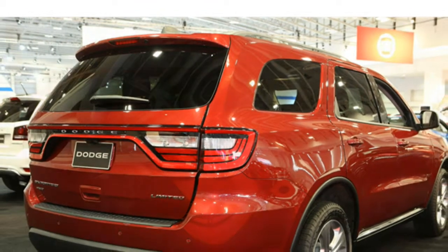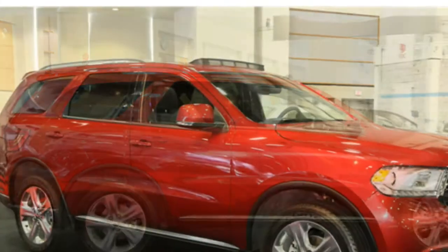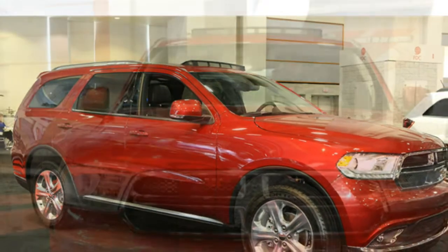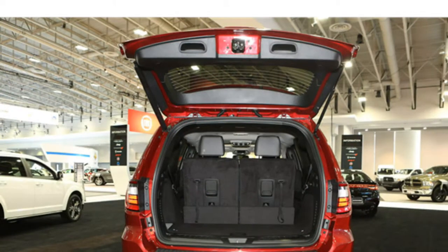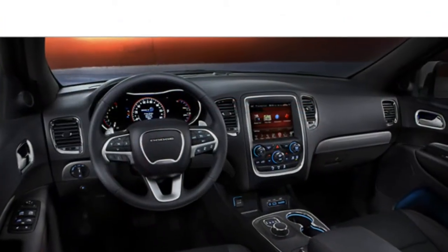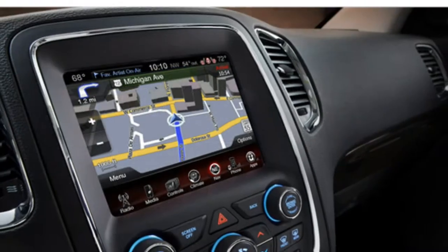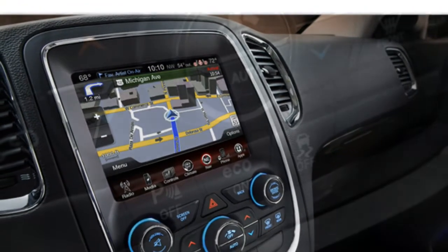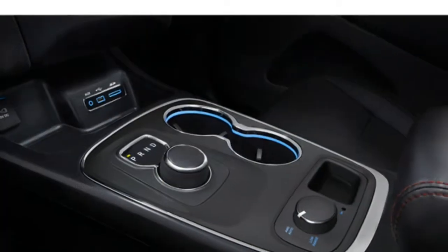Seating: the 2015 Durango seats up to seven on standard cloth upholstery. Seating options include leather upholstery, second row captain's chairs, heated and power-adjustable front seats, a heated steering wheel, and heated second row seats. Reviewers write that the front seats are comfortable and spacious. Some say the second row is comfortable, but others complain that it feels too flat. Test drivers offer mixed opinions on the third row as well — some say it offers a decent amount of space, but others say it is too cramped for adults to be comfortable.